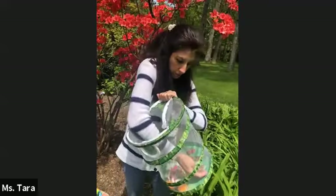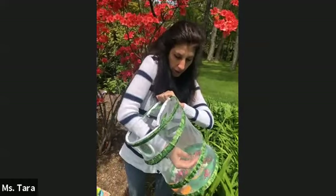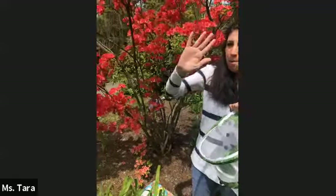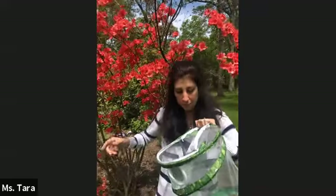Sometimes they need a little help to figure out which way is up to fly out, so I'm going to help the painted lady butterfly. Bye bye! There goes another one. By the way, I'm letting them go near the azalea because it's full of flowers, and there's also a lilac bush, so there's plenty of nectar for them. I'm going to help another one.